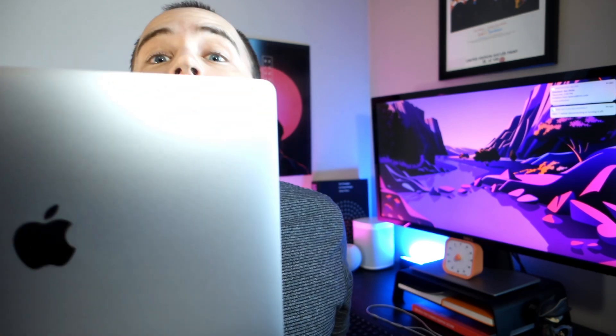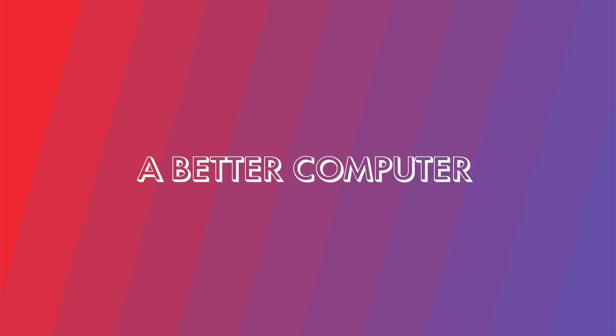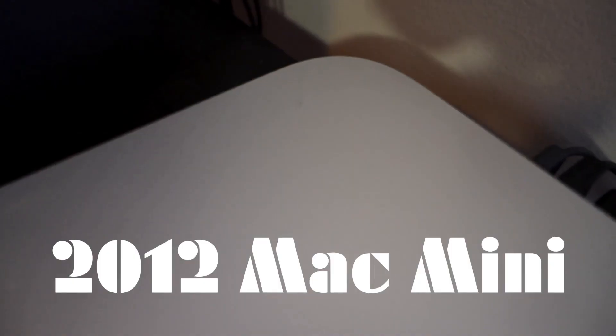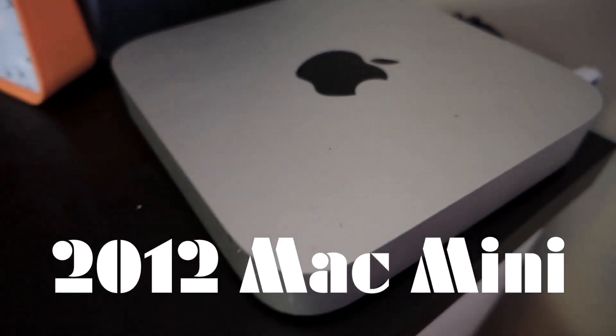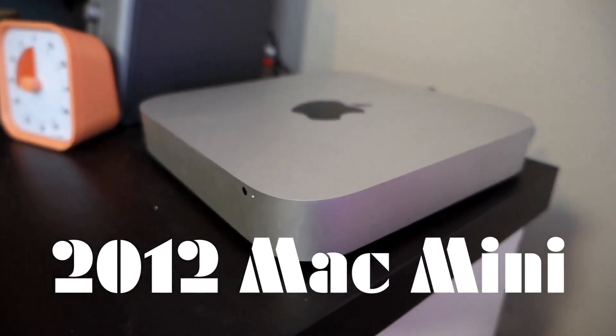I just got something new and I wanted to take a minute to talk about it today. Hi everybody, welcome back to A Better Computer, my name is Matt. About a month ago I made a video about my 2012 Mac Mini which is now 9 years old and up until a couple days ago was the computer that I was doing all of my editing for this YouTube channel on.